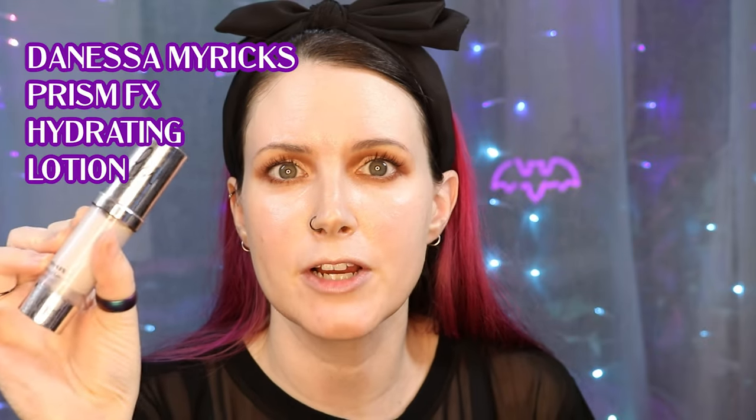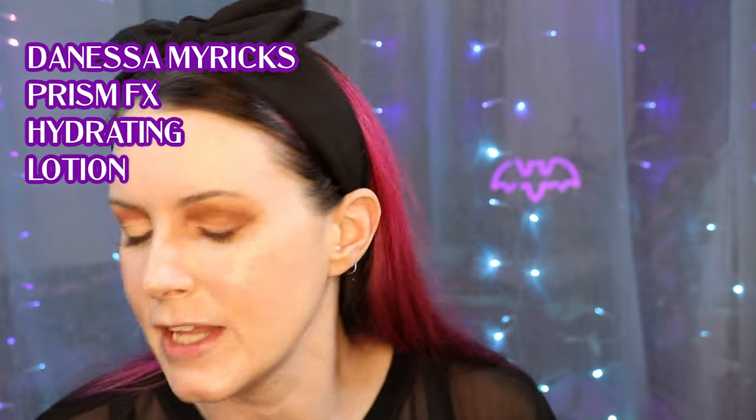Another product I love that is similar to this is the Danessa Myricks Prism FX Hydrating Lotion in Original. I also like to wear that by itself, but it's a little bit more like a pinky violet iridescence. I feel like the Auric Glow Lust is more of a champagne beige glow, which just looks really nice and natural.